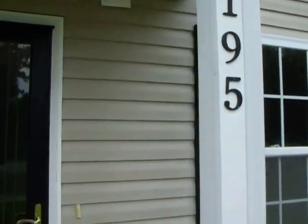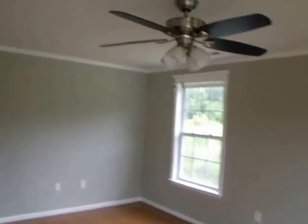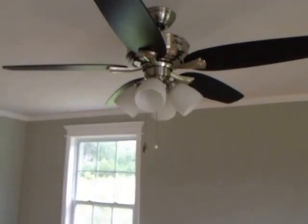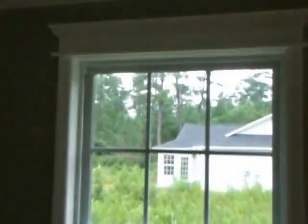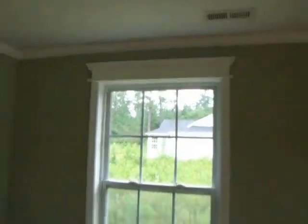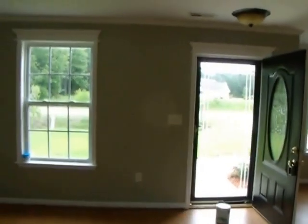We're about to enter 195 Cairn Road. Coming through the entry door, you arrive in the living area. The living area has been completely repainted. There's crown molding in the living area, a brand new ceiling fan and light kit, and elegant style molding over the windows. You have laminate flooring that runs through the living area and into the kitchen.